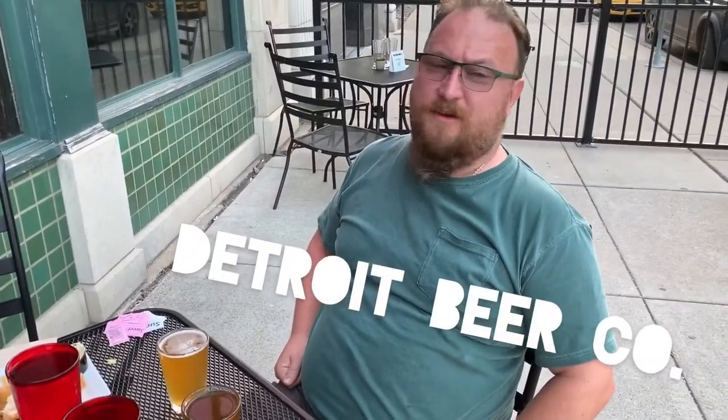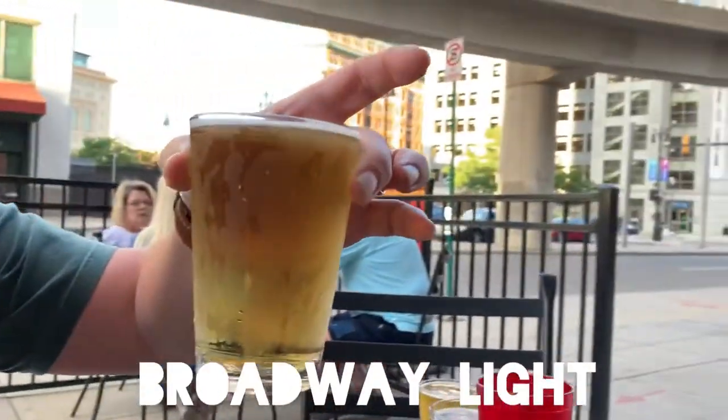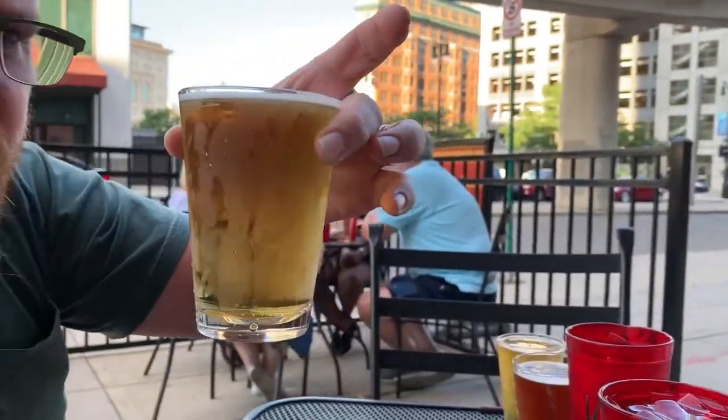You got one fat guy here at Detroit Beer Company tasting beers. I'm gonna go ahead and sample through these, and I'll start with this Broadway Light — very clear, light beer, straw colored.